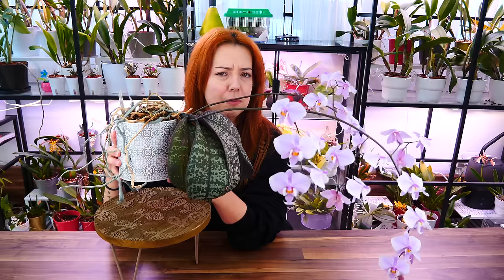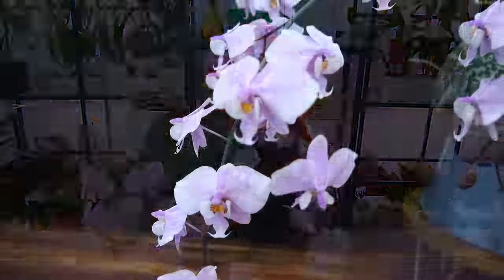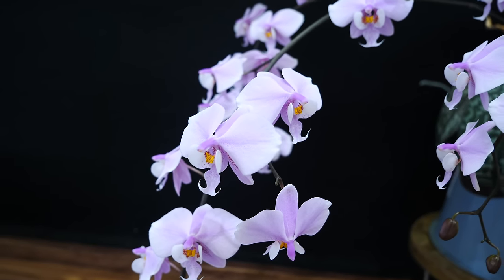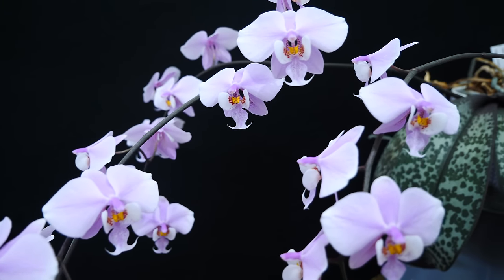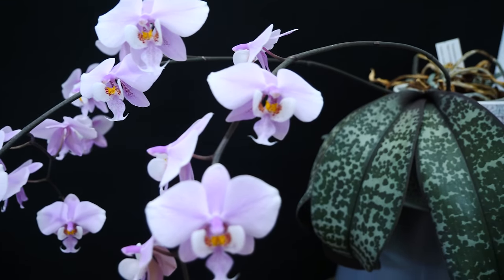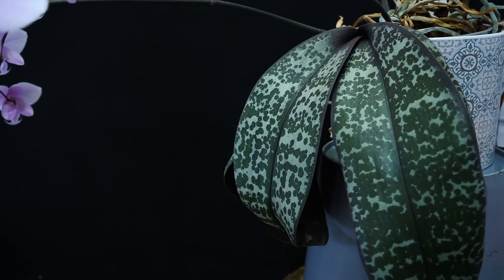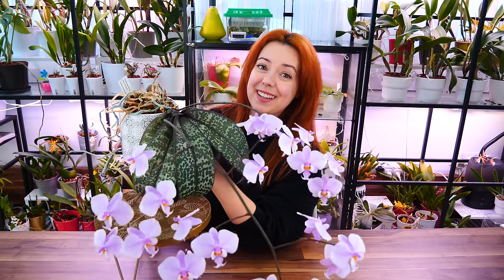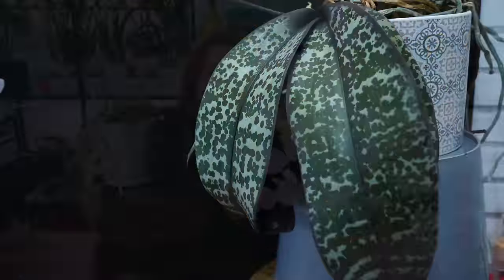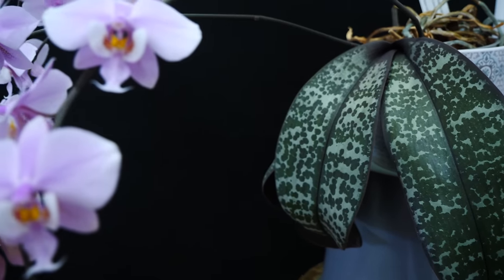Phalaenopsis schilleriana is a species — it's not a man-made hybrid. You will not find this Phalaenopsis in flower shops, but it is not a rare orchid. You can find it at orchid nurseries throughout the world — just look for them online, they can even ship. This is a very iconic and popular Phalaenopsis because not only does it look like this naturally, without you doing anything special other than giving it good care, but it also has the most spectacular mottling on its foliage, making it quite a beautiful centerpiece even when it's not in bloom.